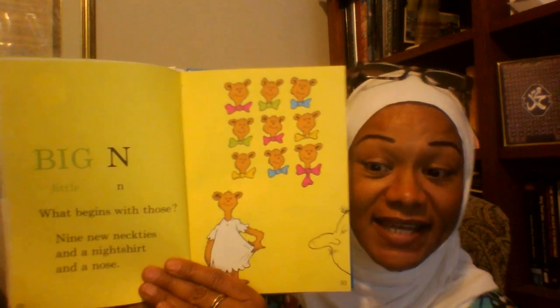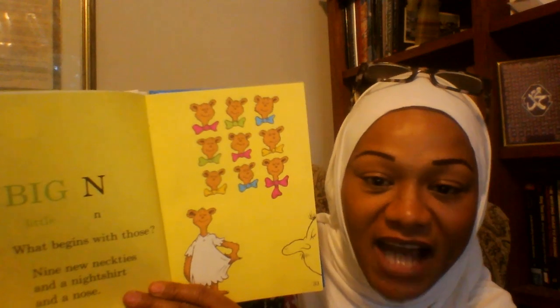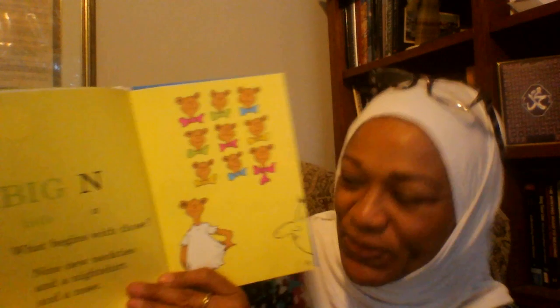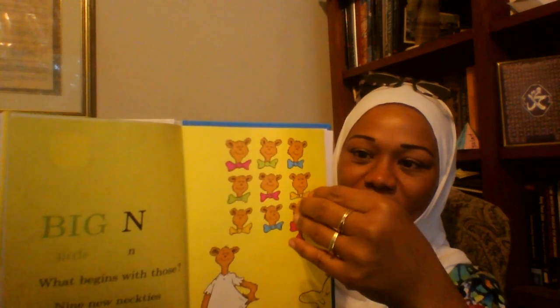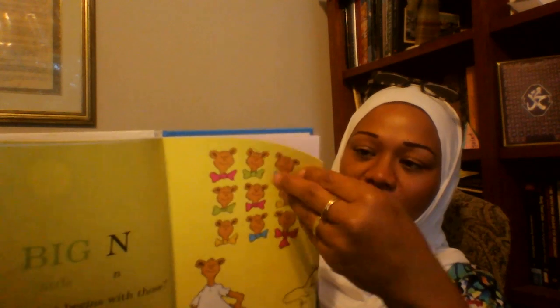Big N, Little N. What begins with those? Nine new neckties and a nightshirt and nose. Uh oh, next page.